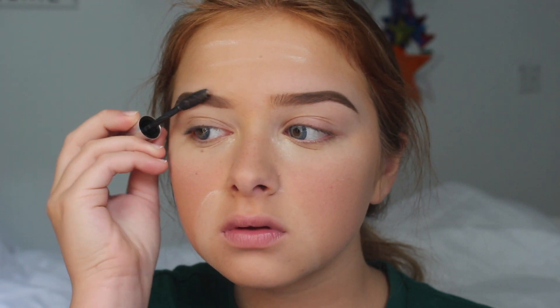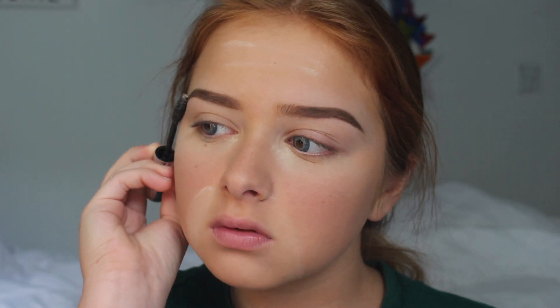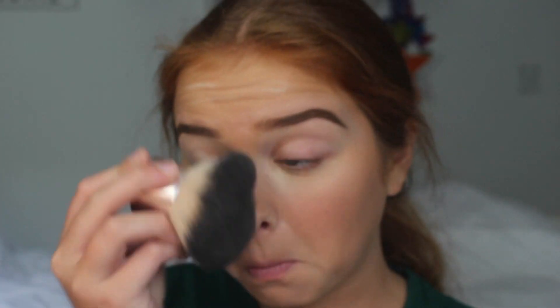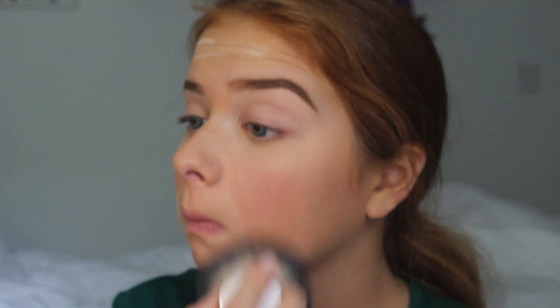Something that really changed my brow routine is applying clear brow gel after doing your brows, just so they hold throughout the school day. And right now I'm just brushing off the extra powder from baking.